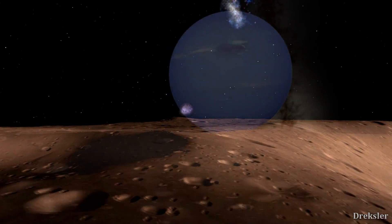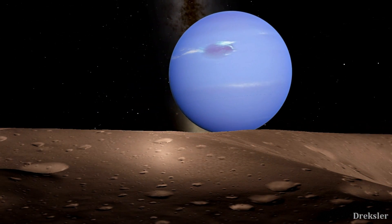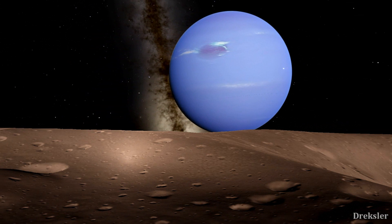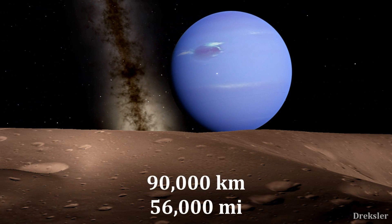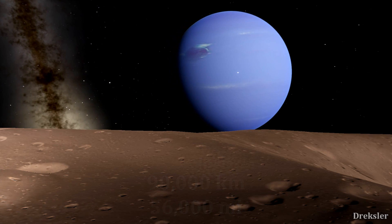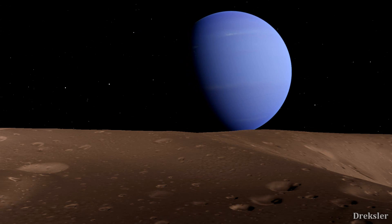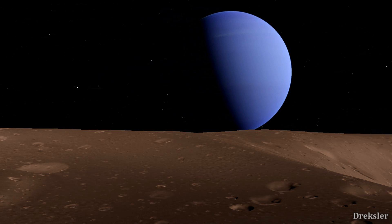Looking up into the sky, if you were in the right place, you would see Neptune, which would appear gigantic as Proteus orbits the planet at a distance of 90,000 kilometers — more than four times closer than the distance between the Moon and the Earth. Also, 58 Earths can fit inside Neptune, so you can only imagine how enormous this planet would appear to be.